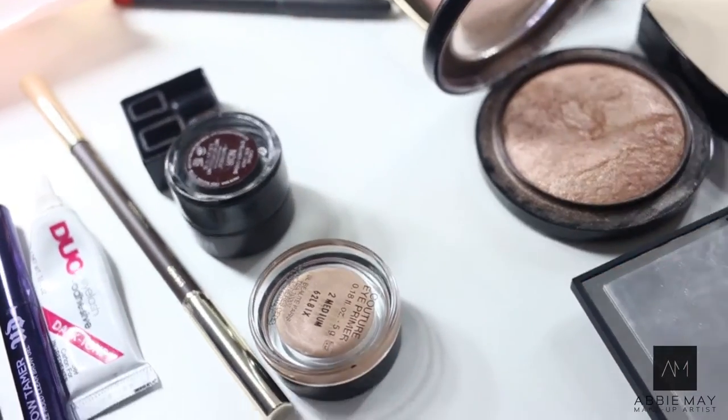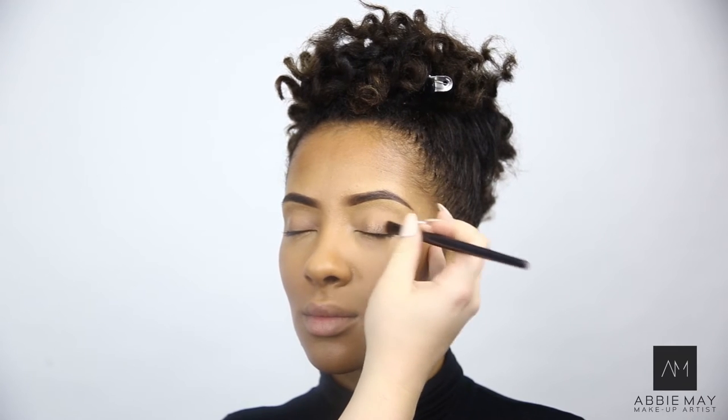So I'm just going to use a Pro Longwear Paint Pot by MAC, and this is Indian Wood. I'm placing this all over the eyelid.